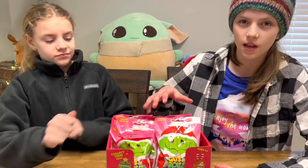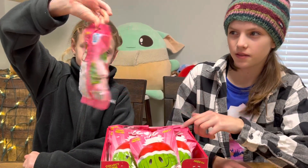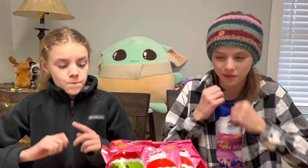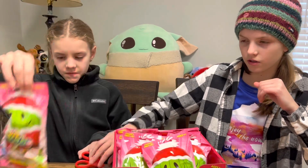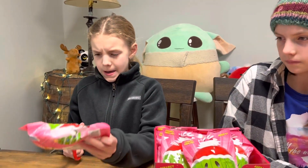Hello and welcome back to the Fun Stuff Channel! Today we are going to open a full box of the limited edition Cat vs Pickles beans, the holiday edition. We're super excited — we got this gift from Aunt Becky, so thank you so much. We're gonna open them all today, so let's get into it!